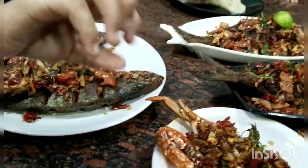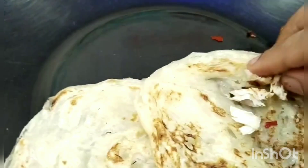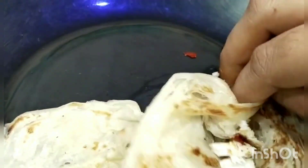We have to go to 845. There is a crab — it's a must-try.